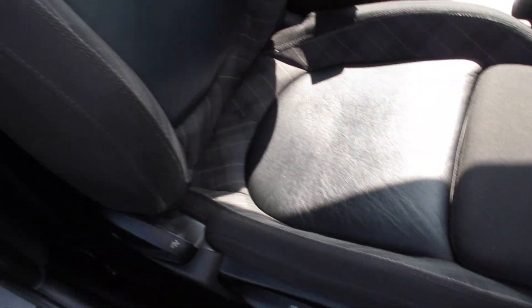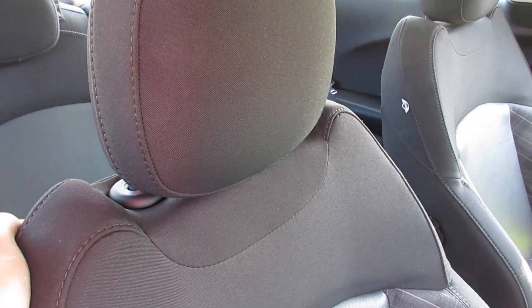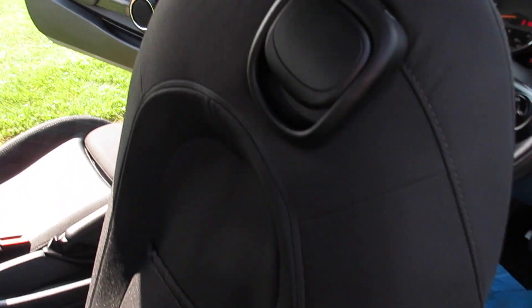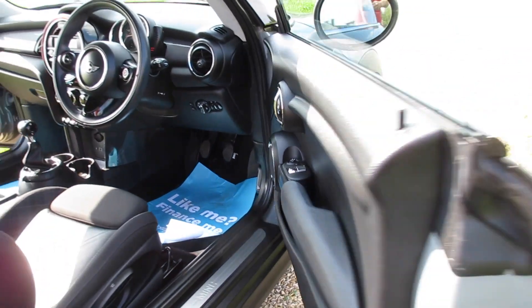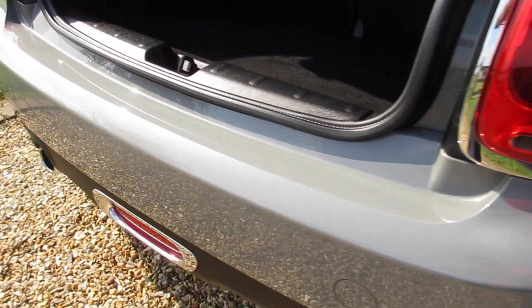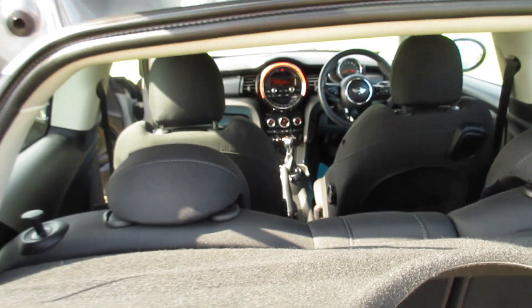Chili Pack cars also come with half leather sport seats. As you can see from these images, the car is exceptionally clean — there's no rips or tears to the interior, there's no signs of any smoking in the car. The alloy wheels are all in great condition, there's no scuffs or scrapes. The same applies to the rear bumper. The rear boot area is all very clean and comes with the original parcel shelf.